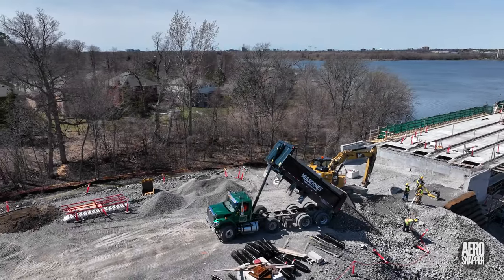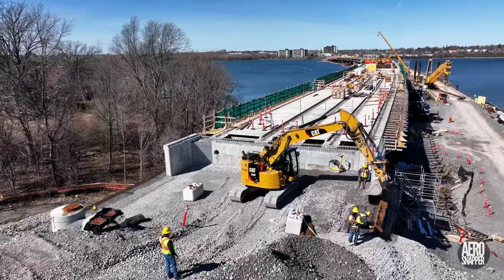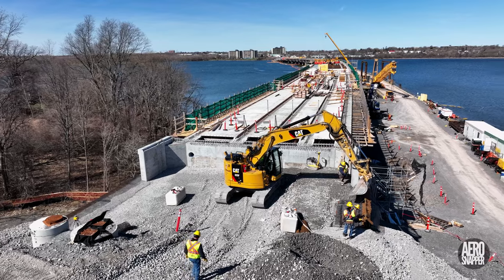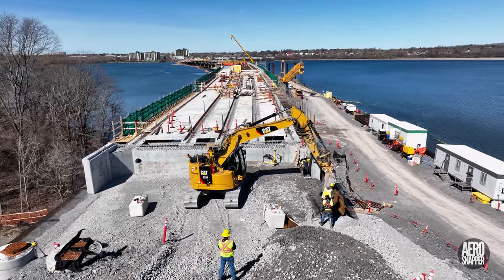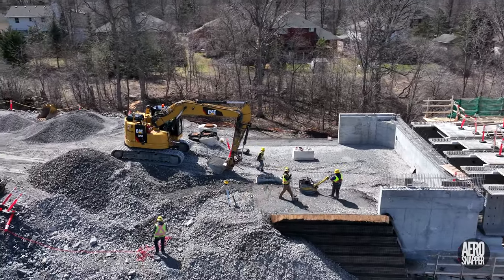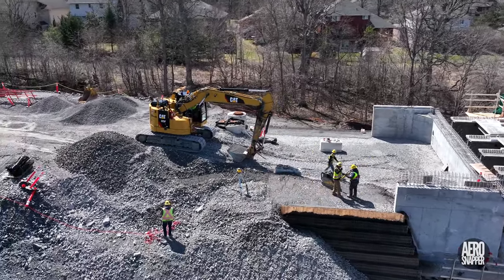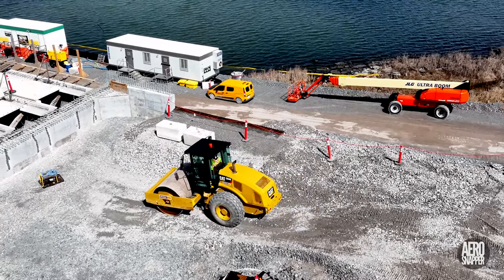Regular deliveries of gravel nearby on the East Abutment have ensured that progress was made steadily throughout the week. And a stage had been reached towards the end of the week when compaction was beginning and the vibrator roller was actually employed.